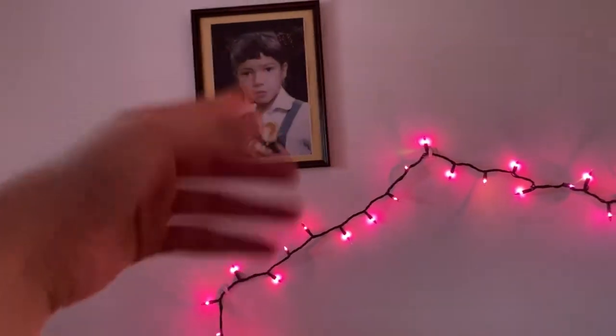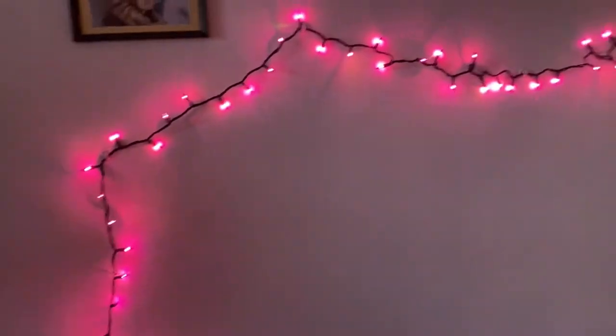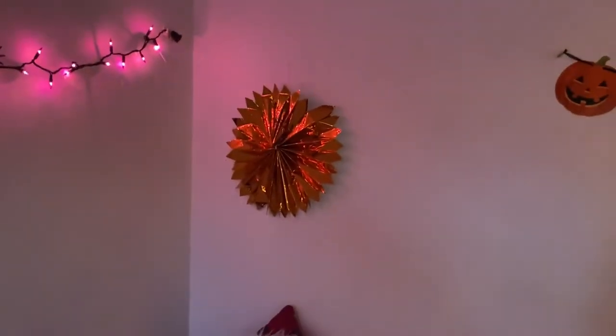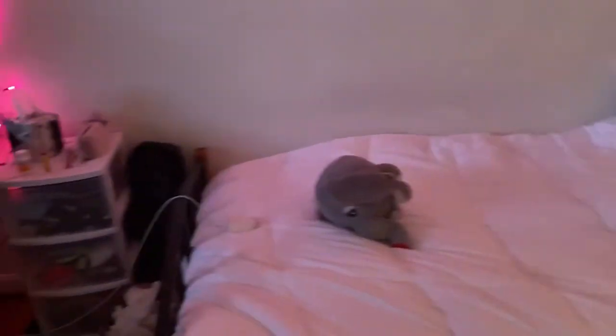I cannot wait to have my own bathroom since we're moving soon. I have my yoga mat and my small trash bin. I have my elementary school photo from when I went to private school. Right here I have these lights with spiders on top of them — I thought it was cute — and next to that is this little tassel.